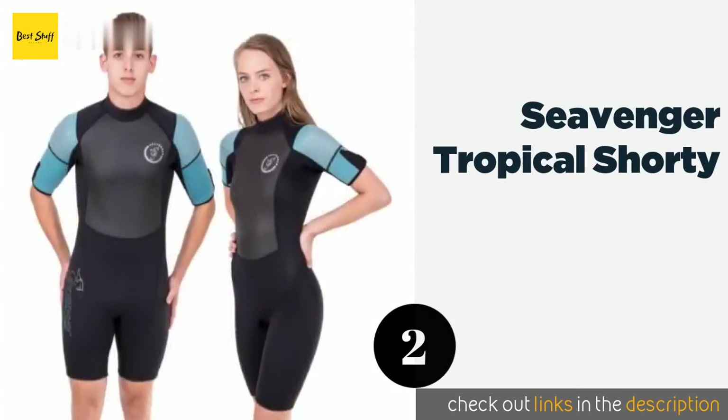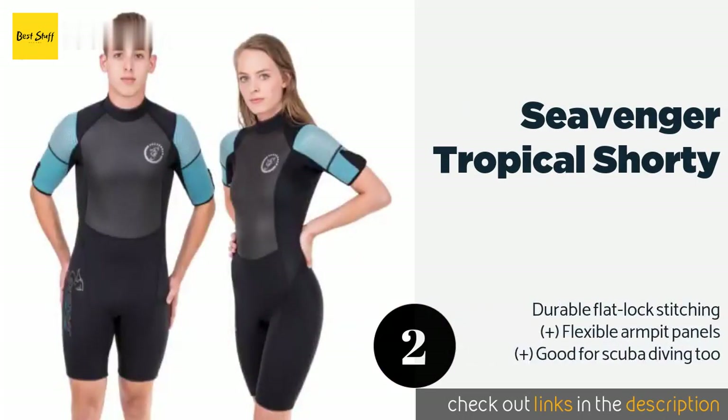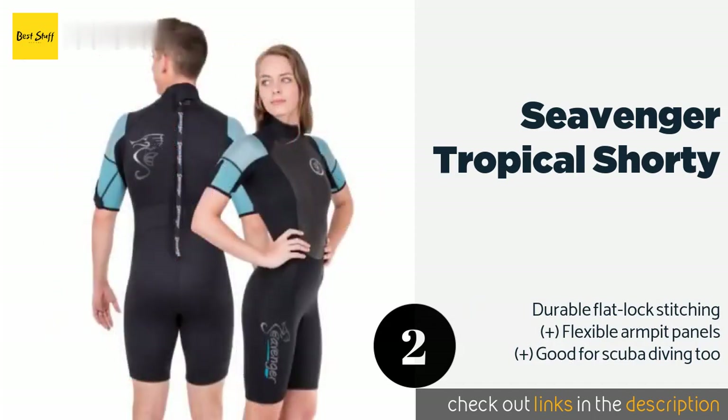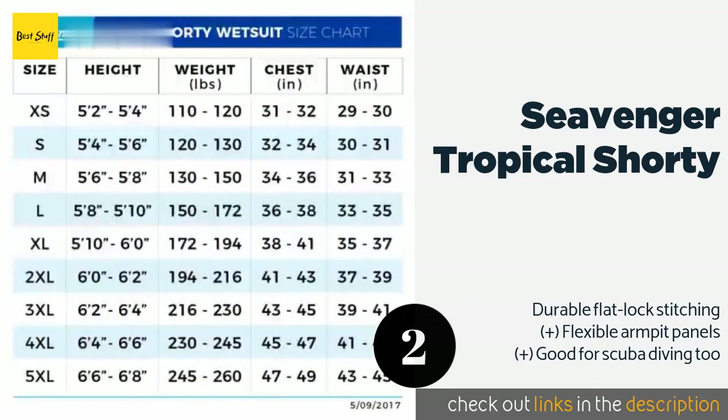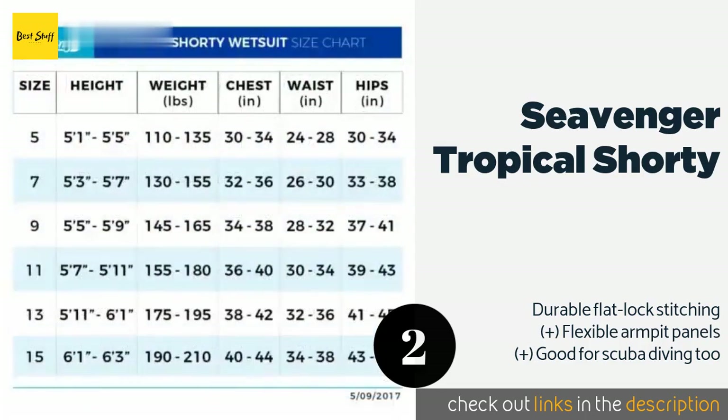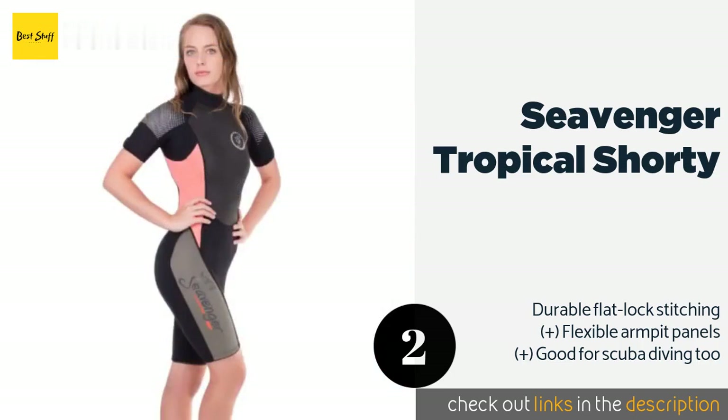The second product is the Sievinger Tropical Shorty. There's no need to cancel a snorkeling trip just because the water is a little cool. Made of stretchy nylon with a long easy-to-reach zipper, the Sievinger Tropical Shorty is a low-cost wetsuit available in men's and women's options. This product is available on Amazon for $45 — check out the link in the YouTube description below.